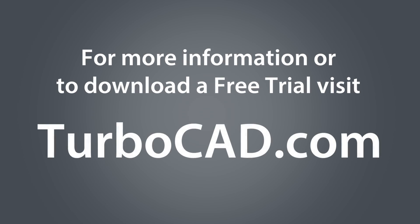TurboCAD lets me design the world of tomorrow, today. There's even a free no-risk 30-day trial available at TurboCAD.com.